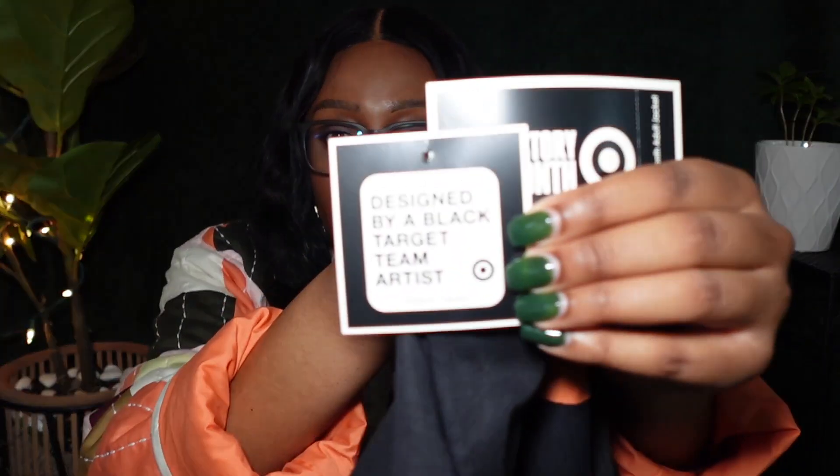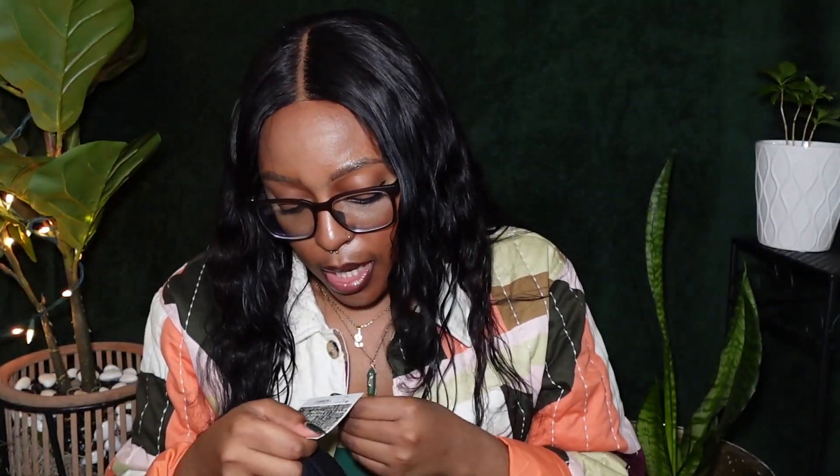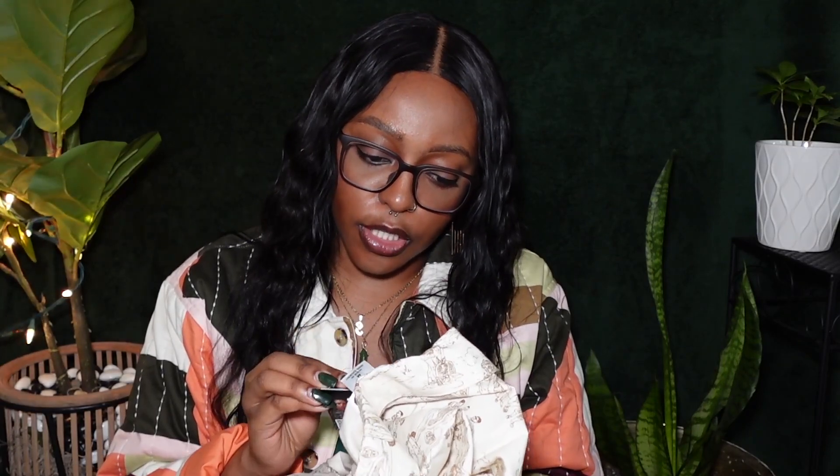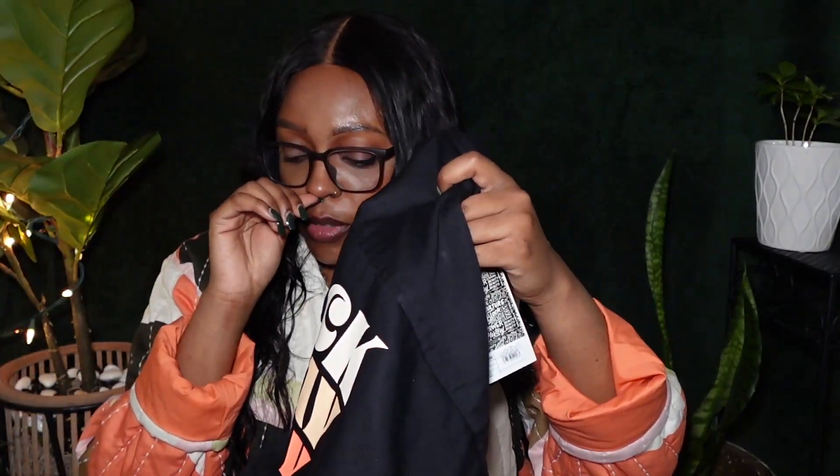The third clothing piece is this black button-up — it just says 'designed by a Black Target team artist' on the tag. On the front it says 'Black All Day,' and on the back it says 'Black All Day Every Day Period.' It has work-shirt vibes with printing on the front left chest area. The t-shirt was $15, the cream scenery button-up was $30, and this black button-up is $30 as well — pretty consistent pricing across the tops.